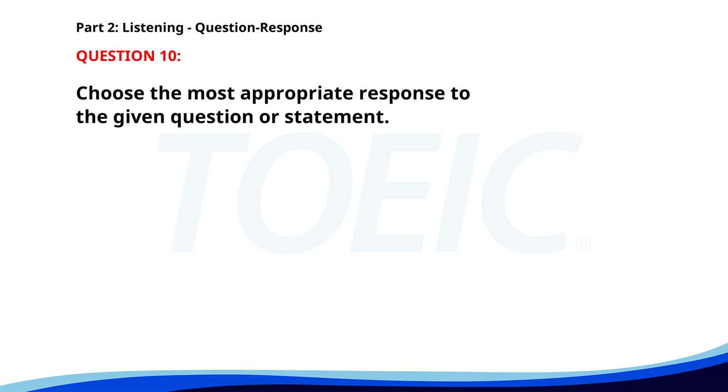Number ten. Have they confirmed the meeting time yet? A. We met last week. B. I checked the schedule. C. No, they haven't. The correct answer is C: No, they haven't.